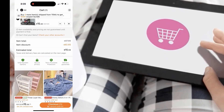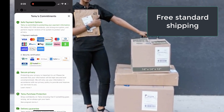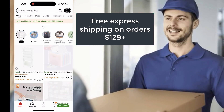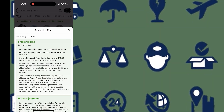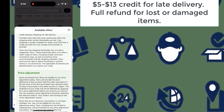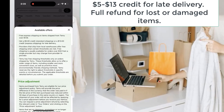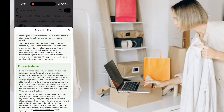One thing I really appreciate about Temu is their shipping and delivery service. Temu offers free standard shipping on most orders, which is a huge plus, and if you're placing a bigger order, you can even get free express shipping. While the shipping time can vary depending on your location, Temu's delivery guarantee is a game changer. If your package arrives late, Temu will actually credit your account — $5 for standard shipping delays and $13 for express shipping delays. So not only are you getting great deals, but they've got you covered in case of any shipping hiccups. It's a level of customer care that you don't always see from online platforms.